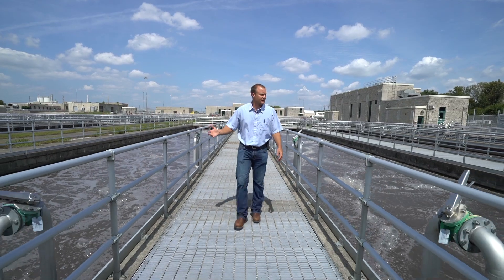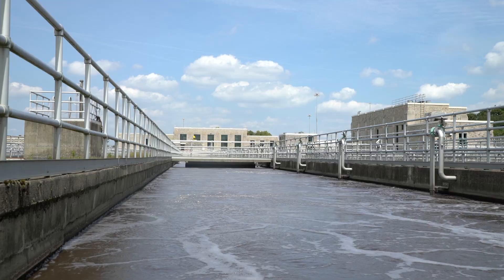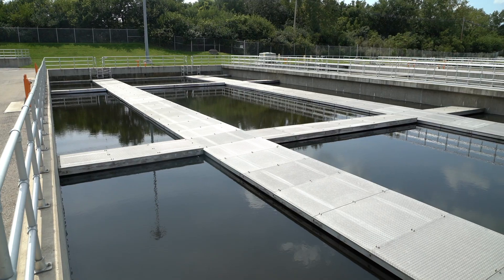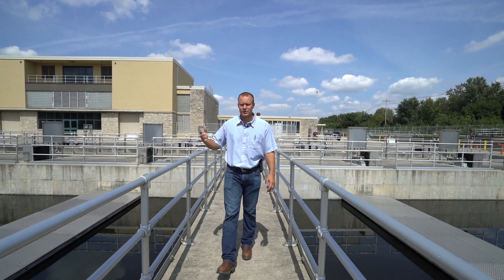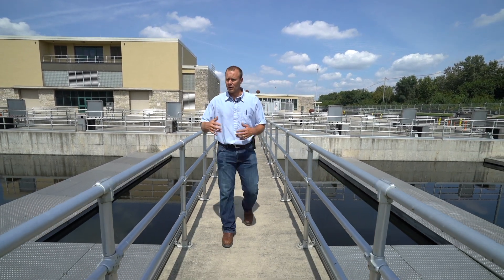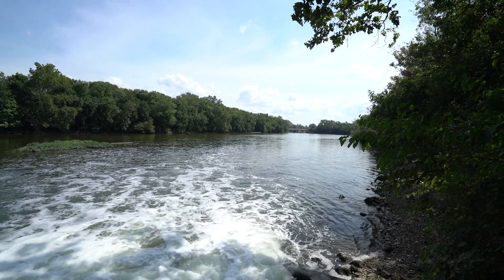Raw wastewater comes in, mixes with the return activated sludge, and the biology actually removes the nutrients and organics in the wastewater. From aeration, water goes into final clarifiers, which provide a quiescent area for the mixed liquor to settle out. Solids settle to the bottom, clear water rises to the top, and the clean water goes out to the outfall — to the Scioto River.